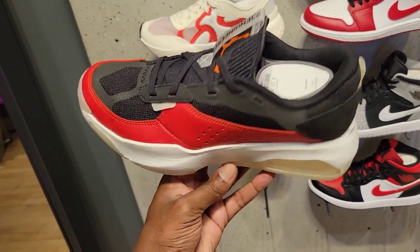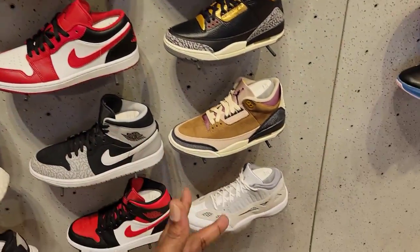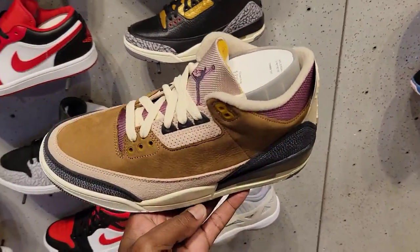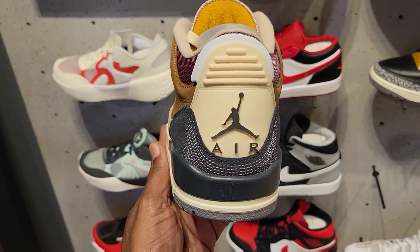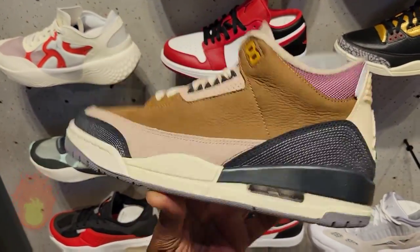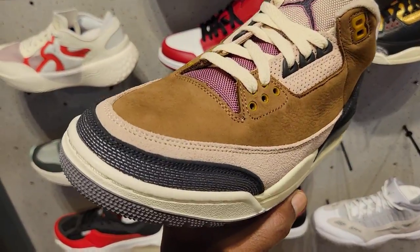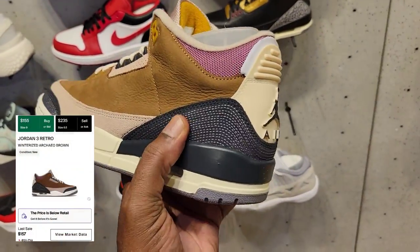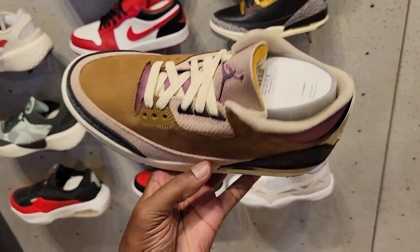What do you guys think about this bread kind of colorway? We got some mids, we got the lows. Check this out — my first time actually seeing these in hand. Definitely a fire Jordan 3, $210 on the retail. This one is fire, I like the materials on it. Definitely fire — one to ten scale, what do you guys think about these in the comments below?